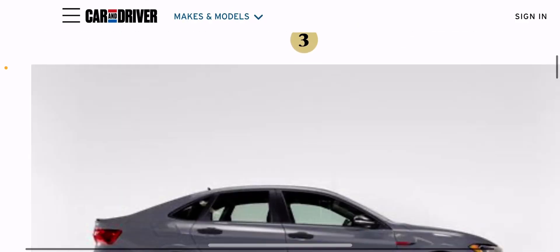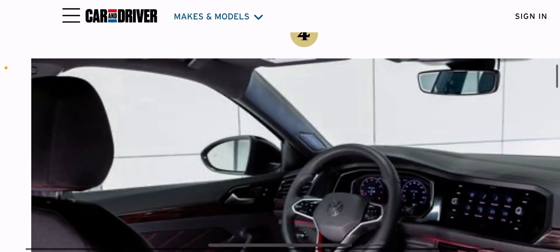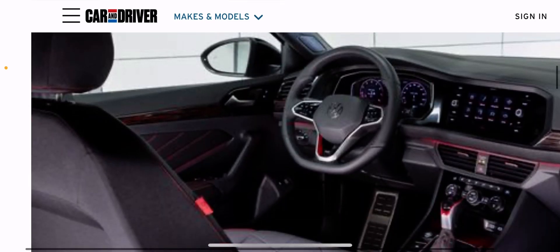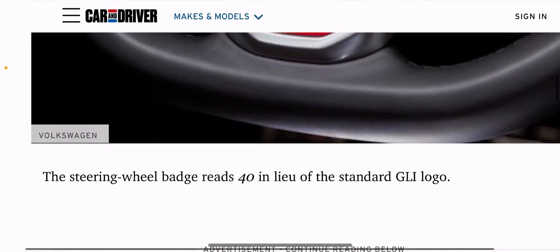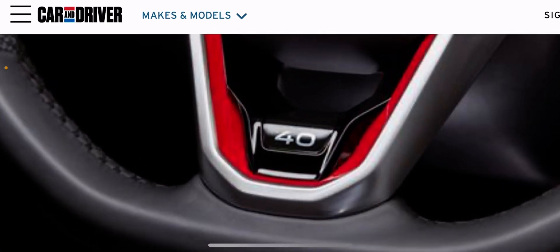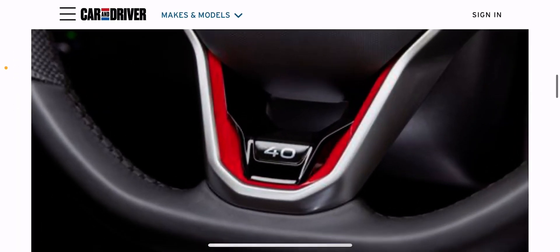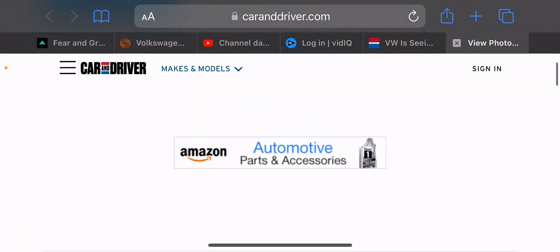I'm trying to get a gauge on what my audience likes and what works well. That will be it — thank you for stopping by. If you're trying to get one of these 1,984 40th Edition cars, don't forget to like and subscribe.